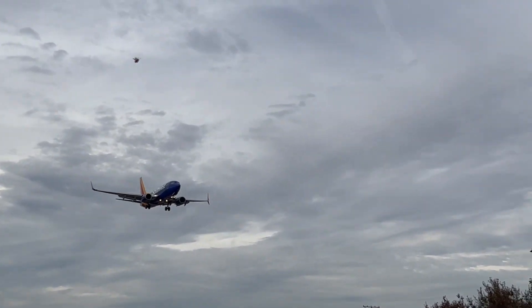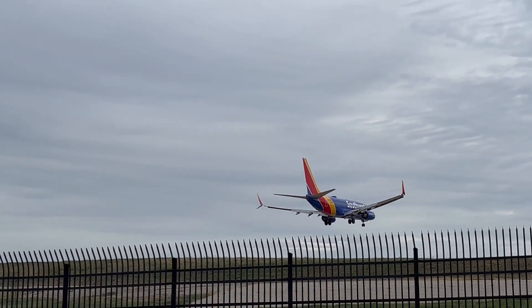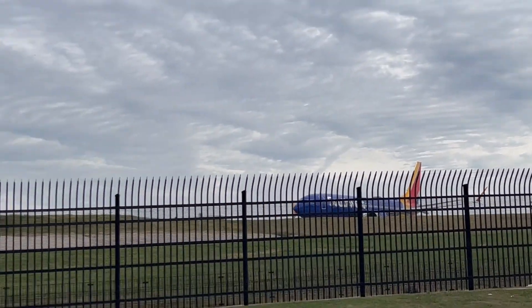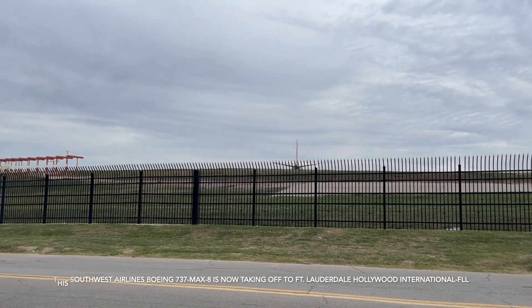Oh — this is a 737 MAX 8. Sorry, that's a MAX 8. I was wrong. So now this one's going to take off. Here it goes.